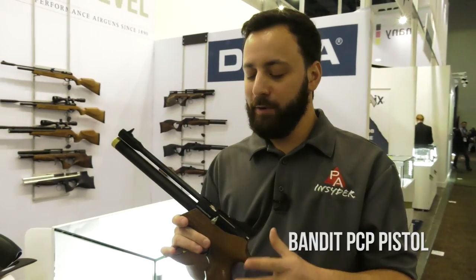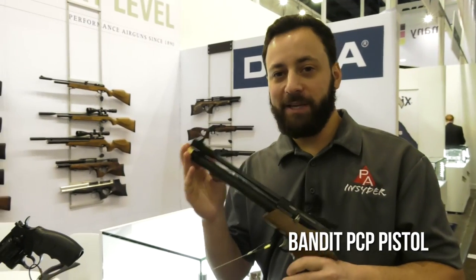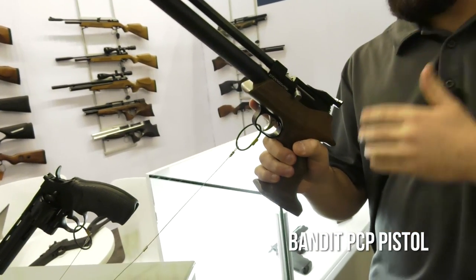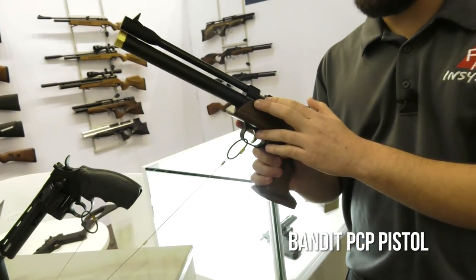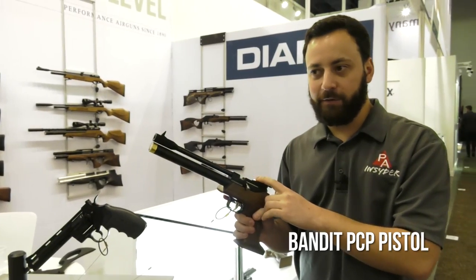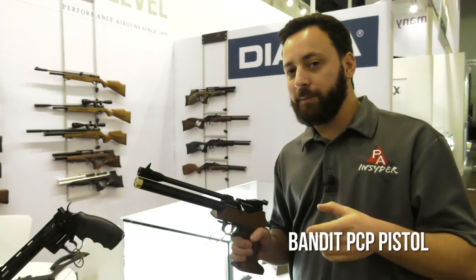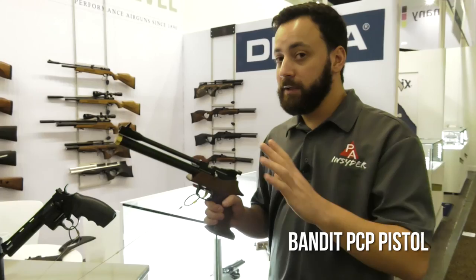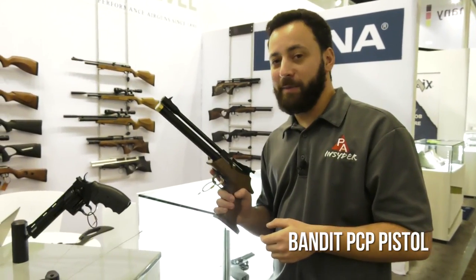Back at the Diana booth — the Bandit pistol. This is going to be one to watch in 2018. It's a PCP pistol, totally comfortable and ambidextrous, so left- or right-handed shooters won't have a problem. It will have a magazine as well as a single-shot tray. We've got the target sight option here, but with an 11-millimeter dovetail it comes off no problem, so you can mount an optic. They're planning a lot of updates going forward including a suppressor and possibly stock options too. We'll definitely be watching the Diana Bandit in 2018.